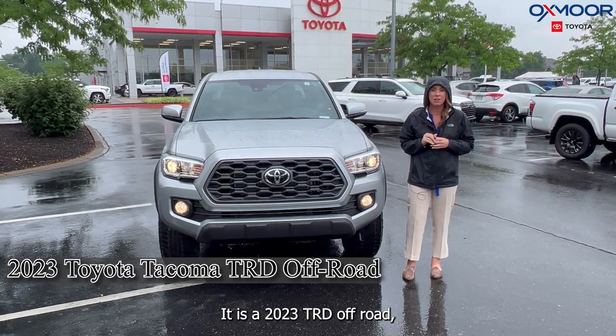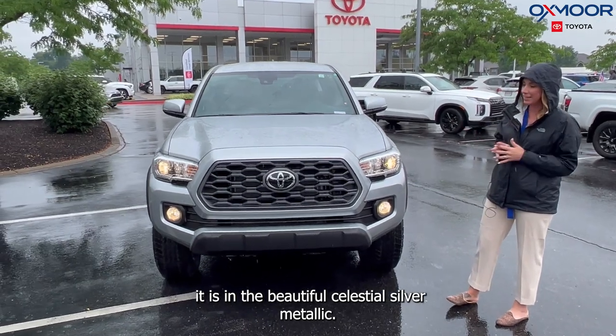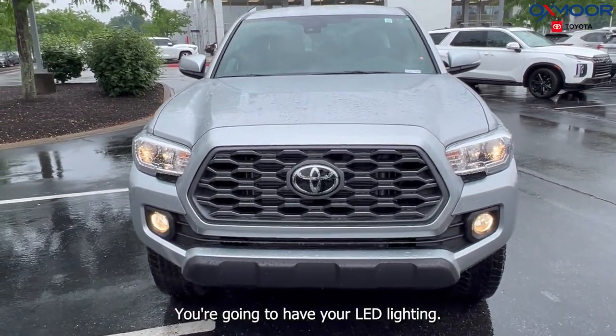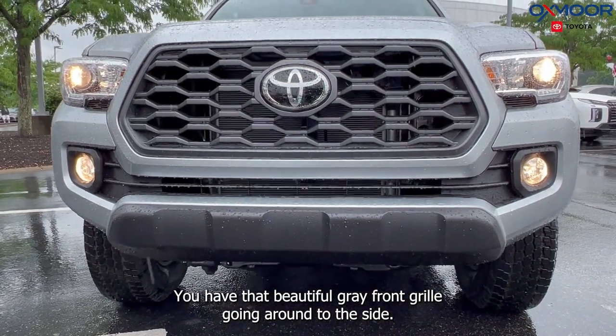It is a 2023 TRD Off-Road in the beautiful celestial silver metallic. You're going to have your LED lighting and that beautiful gray front grille.